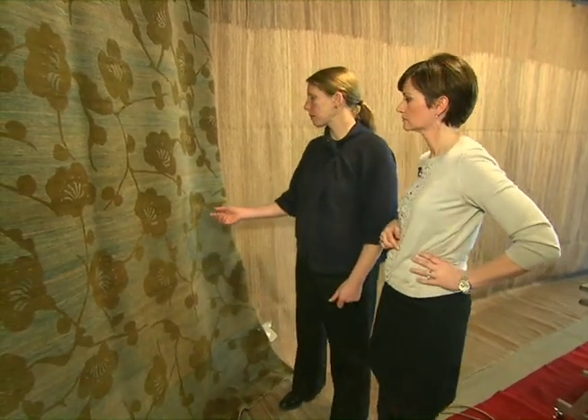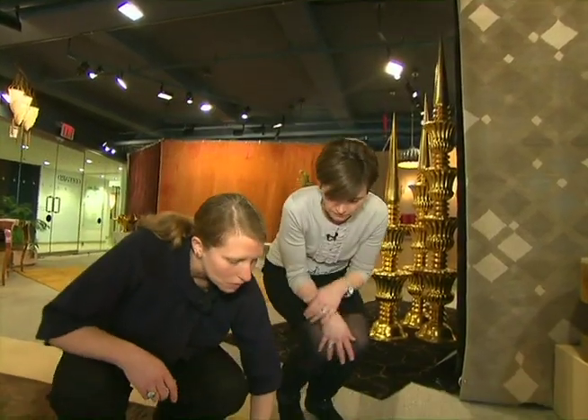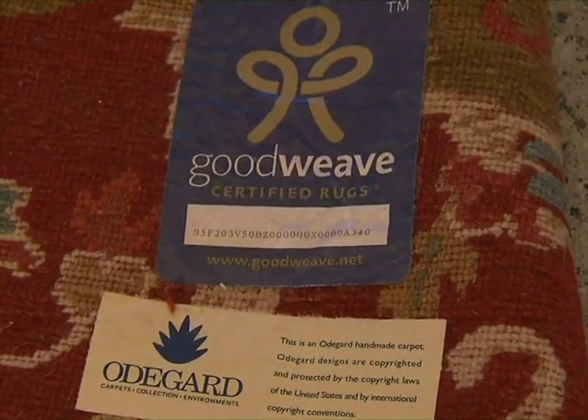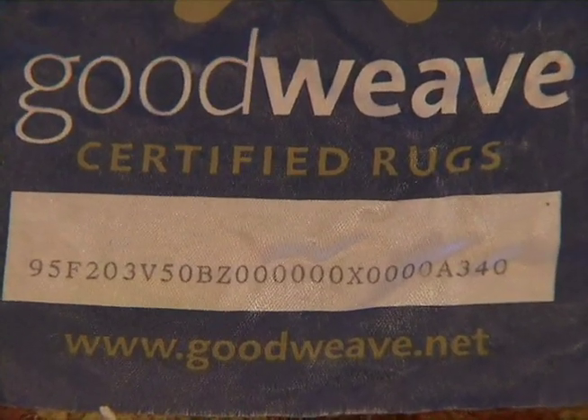Smith's goal is to put the GoodWeave seal of approval on handmade rugs that are made without child labor. The GoodWeave certification label is on the flip side of the carpet. The seal is the rug-maker's guarantee that only skilled artisans were involved in the making of these distinctive works of art.